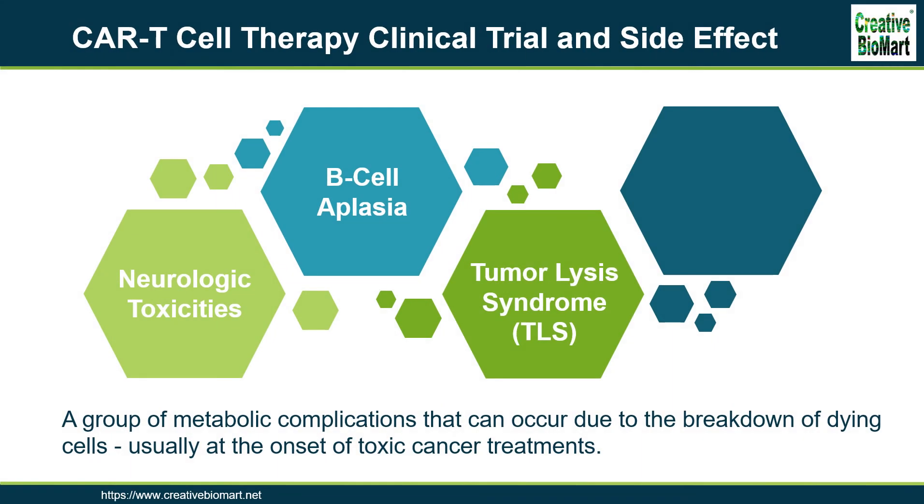Tumor lysis syndrome is a group of metabolic complications that can occur due to the breakdown of dying cells, usually at the onset of toxic cancer treatments.